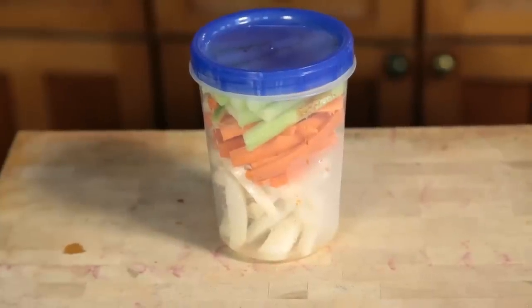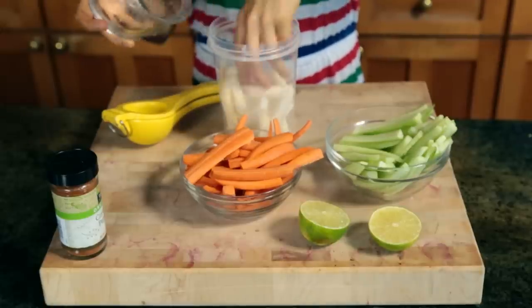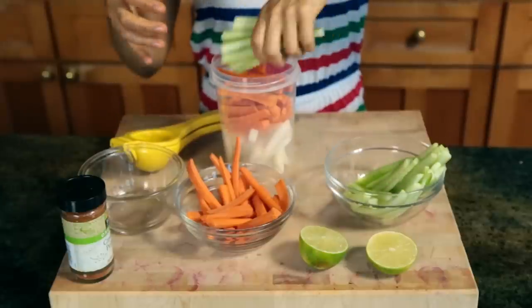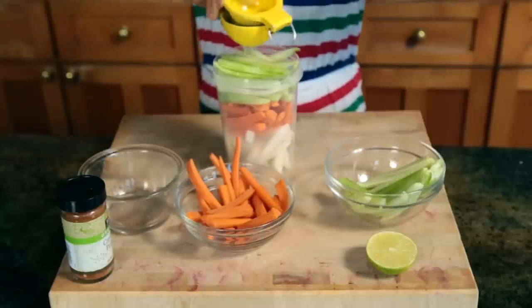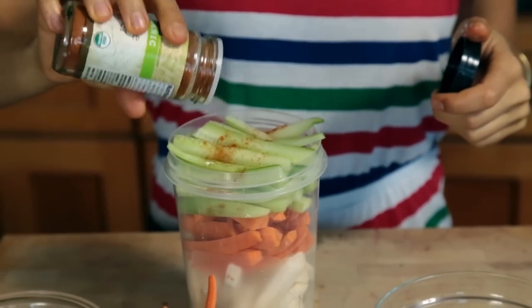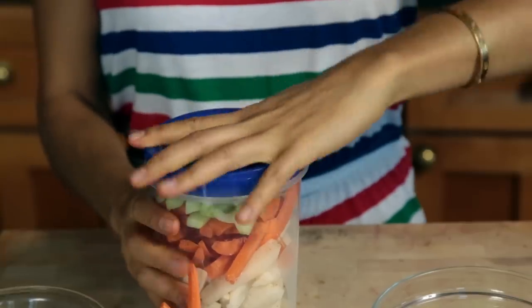The first snack is a Mexican favorite: diced jicama, carrot, and cucumber. You're gonna put this in a container, squeeze some lime or lemon over it, and — me being Mexican — I have to add some spice, so I put some cayenne powder, but you can totally omit that. Snack number one is ready!